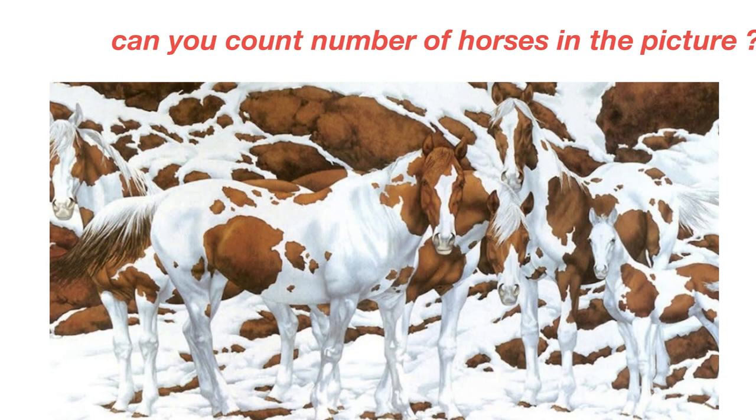Welcome to Simply Logical, this is Vengtish. Optical illusions often leave people scratching their heads — you will look at a picture and your friend will see something completely different.